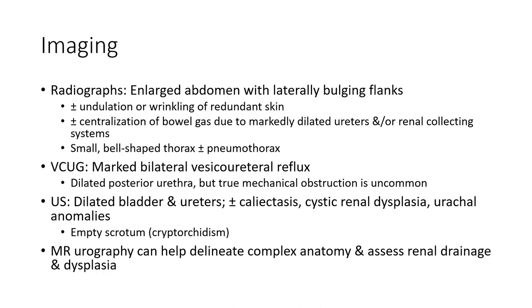Imaging on radiographs shows a large abdomen with lateral bulging flanks, plus or minus undulation or wrinkling of the abdominal skin, plus or minus centralization of bowel due to massively dilated ureter and adrenal collecting system. Small barrel-shaped thorax, plus or minus pneumomediastinum. VCUG shows massive bilateral vesicoureteral reflux.